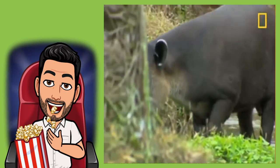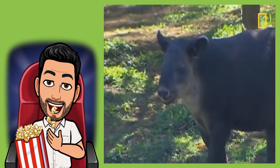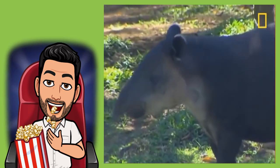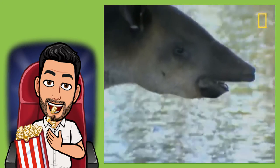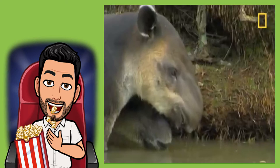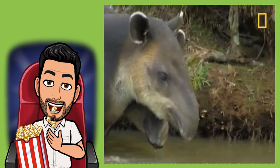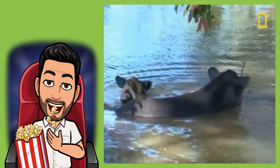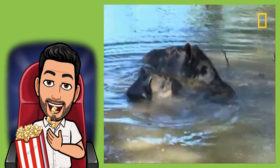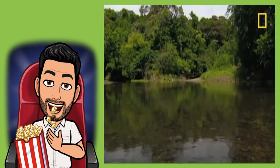Number eight: Baird's tapir was named after a naturalist who mounted an expedition in Mexico in 1843. He brought back the skeletal remains of this species to America, and this was the first time it had been studied by scientists. So if you discover a new species, you might get to name it after yourself. But get busy — tapirs aren't the only species facing extinction; so are an unknown number of species yet to be discovered.